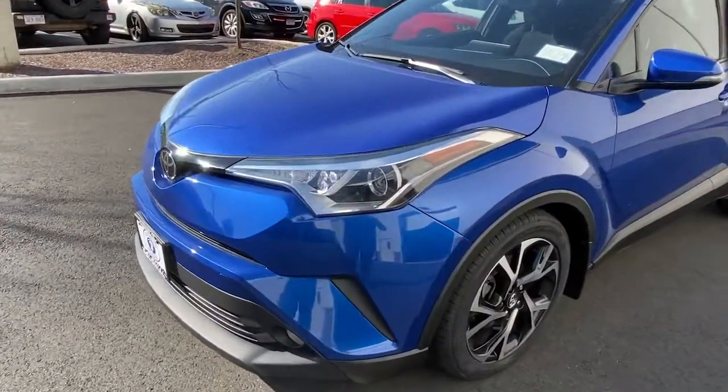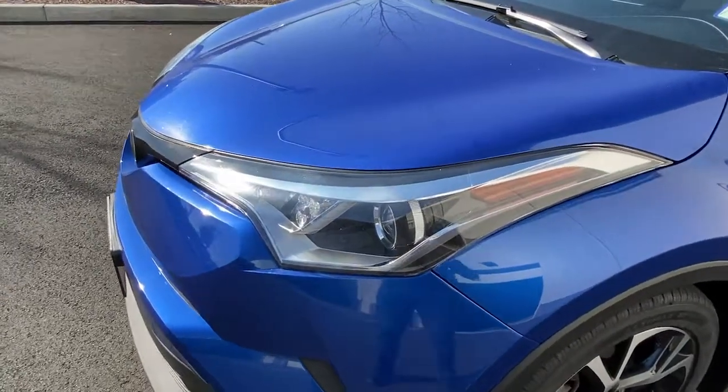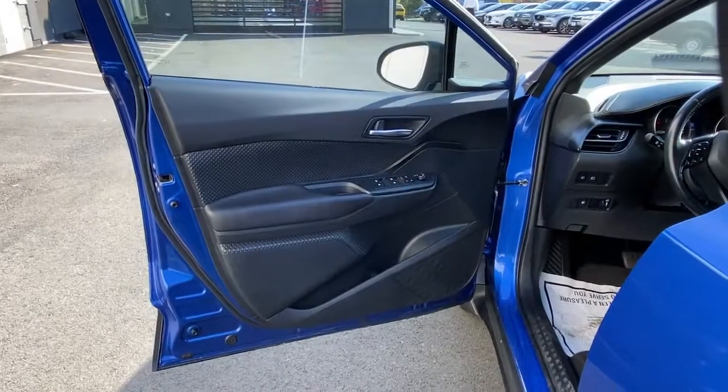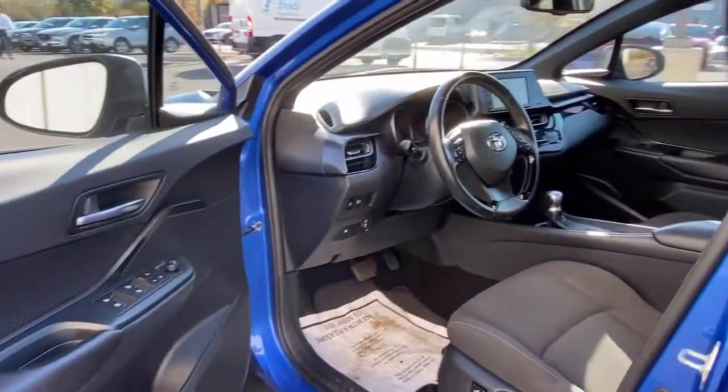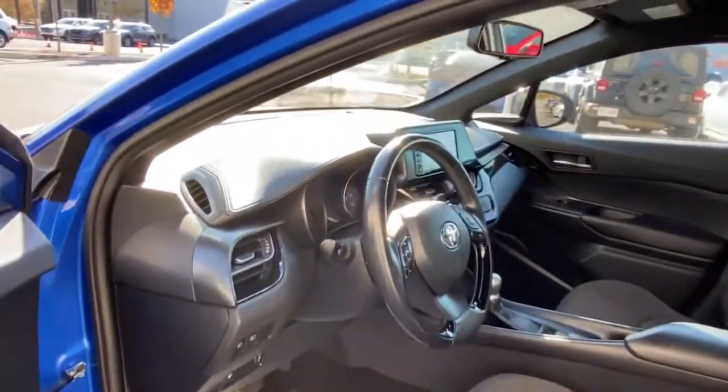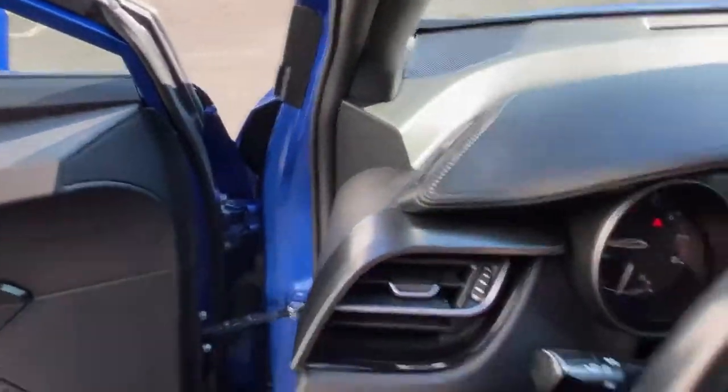Don't hide your unique sense of style. Express yourself in this C-HR and enjoy all the benefits of a fantastic value while you're at it. We pride ourselves on our outstanding customer service. Come in for a test drive and let us take excellent care of you. Thank you.